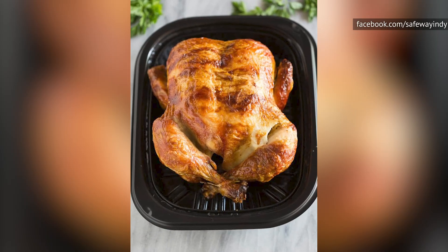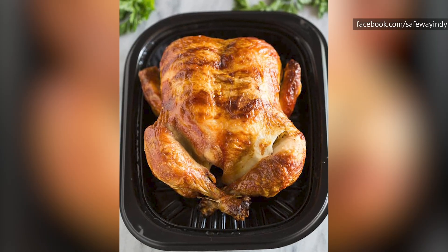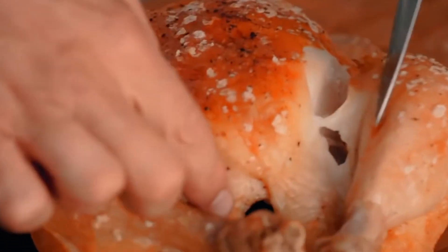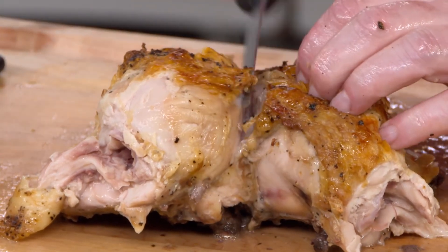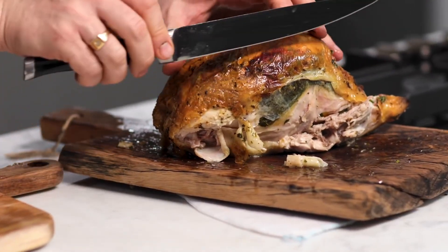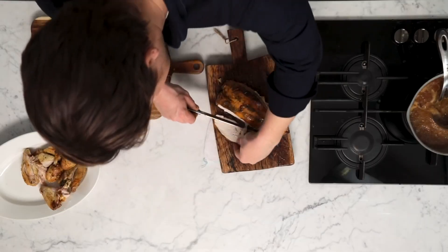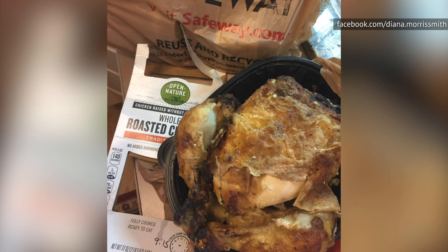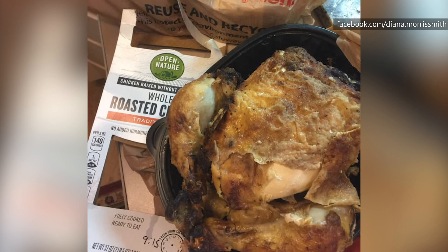If you like a sweet, citrusy flavoring, you'll love the birds at Safeway. But if you just want a chicken that tastes like chicken, go somewhere else for a truly traditional taste. And if you're picking up a rotisserie chicken for later use in casseroles and other dishes, note that the flavor of this one might not meld too well with some of those recipes. But the good news: you don't have to worry about getting an old rotisserie chicken at Safeway, because they clearly label the time when the chicken was prepared.